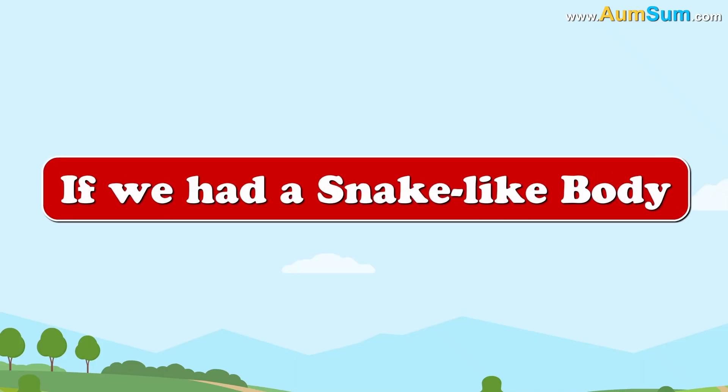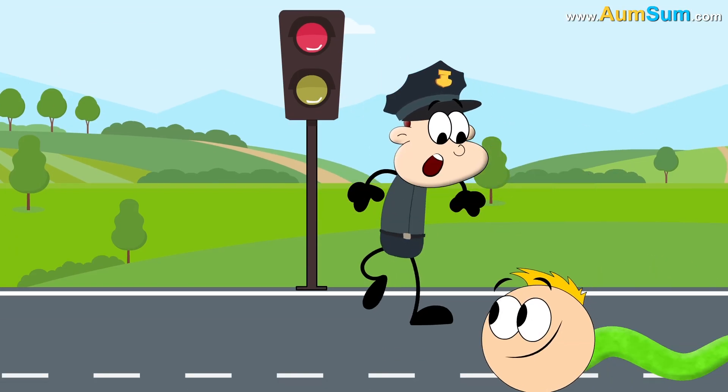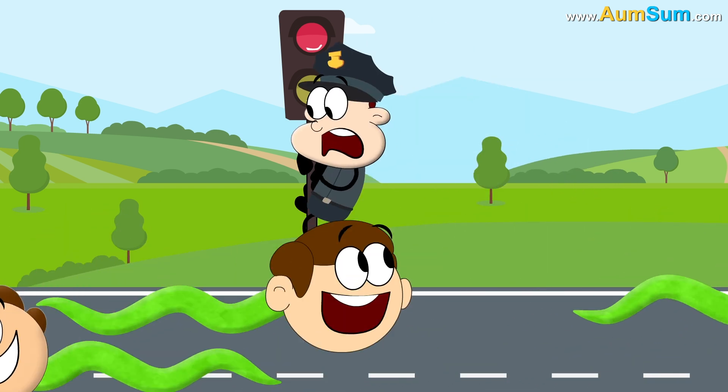Fifthly, if we had a snake-like body, traffic cops may not be able to manage the situation anymore.